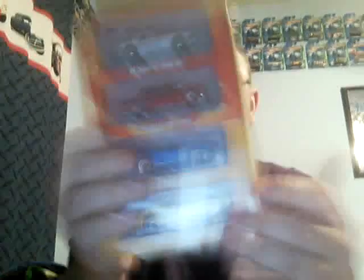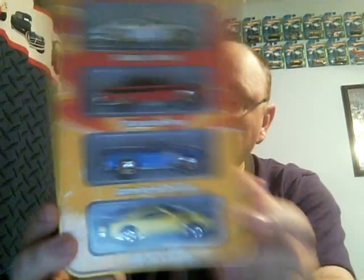Holy moly, that thing is heavy. Here is one I have too — I could do something with this maybe. The four-pack 'Since '68 Muscle Cars' — this is number two of two. I think my twelve-year-old has the first set and not this set, so he may get this. I'll have to ask him.